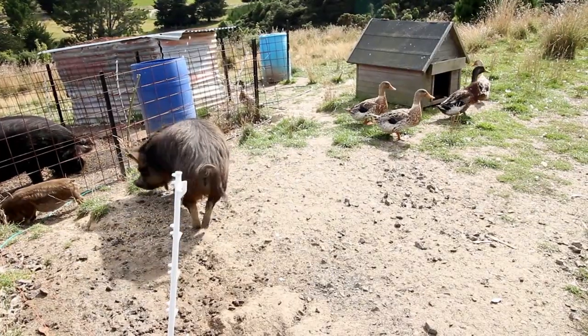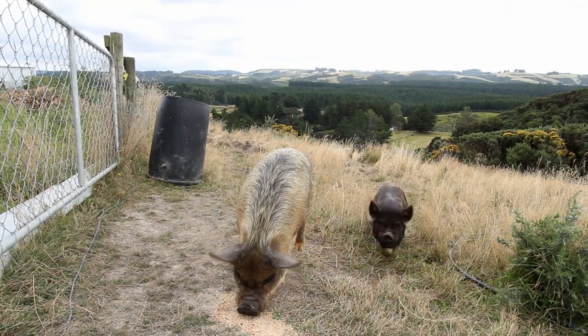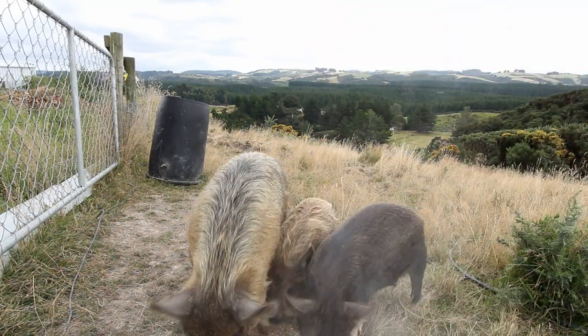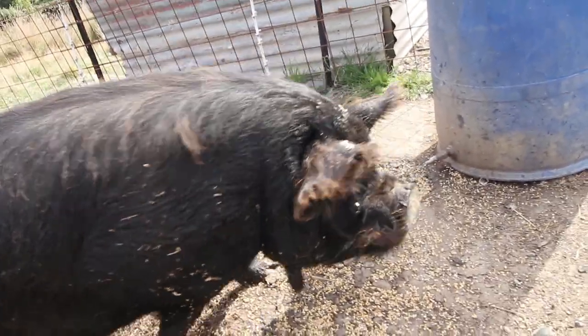She's not a runt, she just has the smaller genetics. And this is her sister Straw. She's the exact same age and from the same litter — exact same parents — but she's quite a bit bigger. They will grow a little bit more than what they are now, but they have had a litter so they are almost completely fully grown.